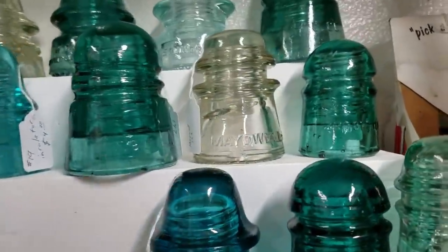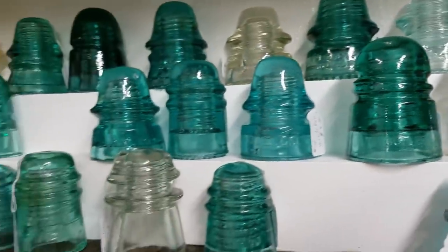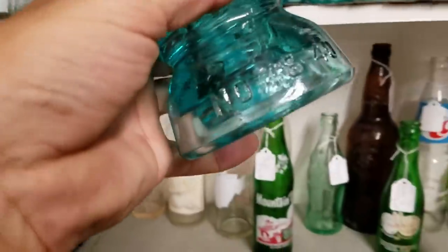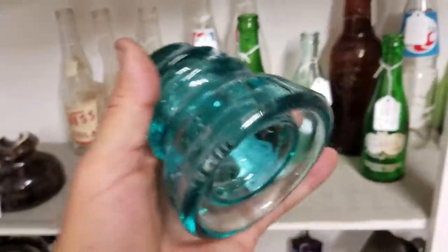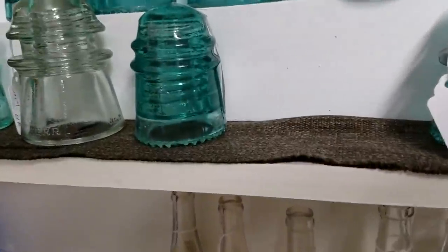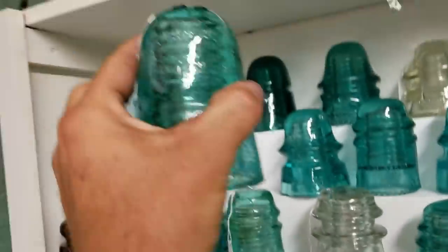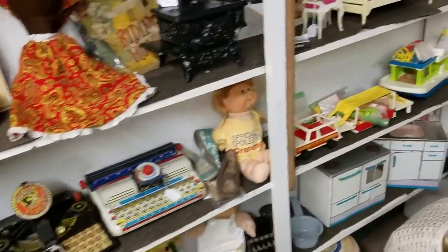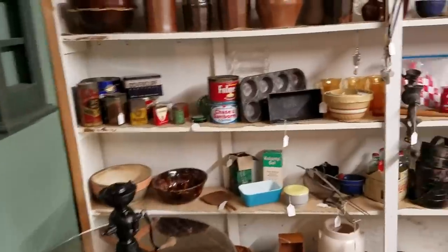And here's the insulators. I picked a lot of the good ones out. They still have some nice ones. That one's got a little chip on it. That's a nice one but I already have it. Not much of a bottle selection. It's a good thing I got that one at Doug's store - that candy container. I really like that. I'm glad I saw it before and didn't buy it.